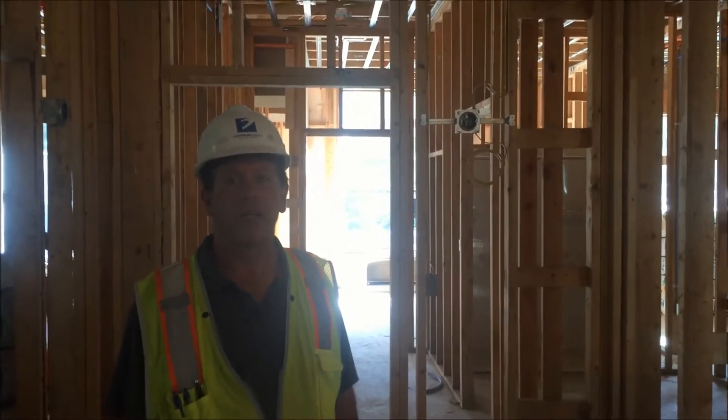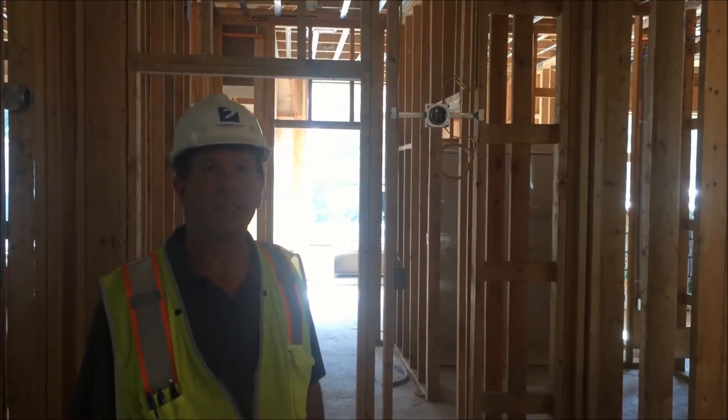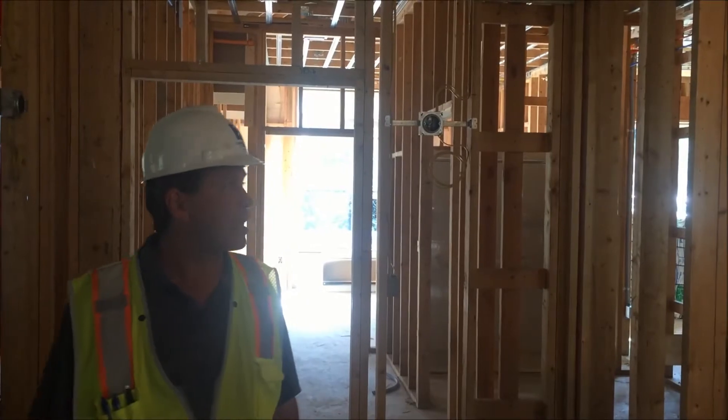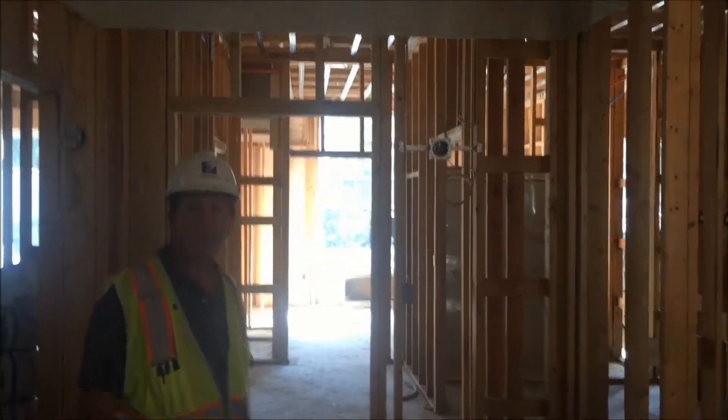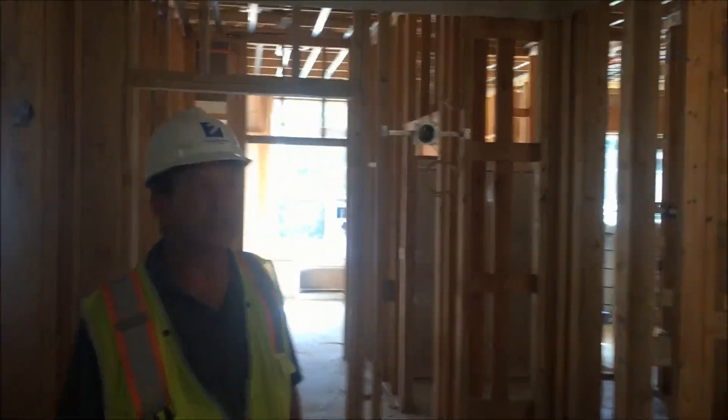Again, we're in the memory care building. We have drywall started today. We're obtaining a lot of our inspections this week, so hopefully in the next couple weeks we should be able to start drywall on interior units.